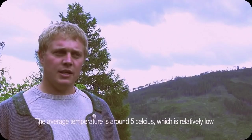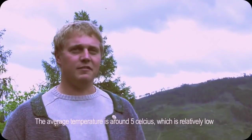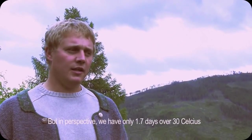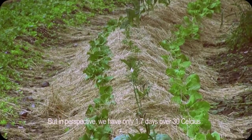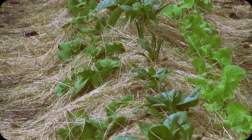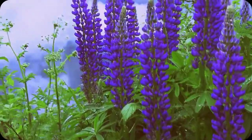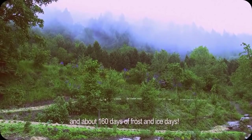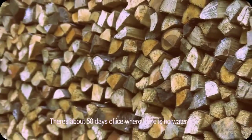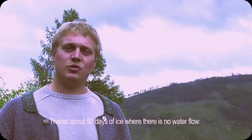In terms of temperature, we have an annual average of 5°C — that's relatively little. To give a sense of what that means: statistically we have about 1.7 hot days above 30°C per year, about 25 summer days above 25°C, but in contrast about 166 frost and ice days where there's at least frost, and around 50 ice days where temperatures never rise above zero.